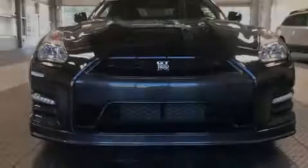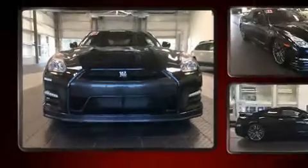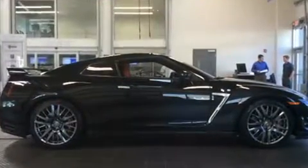Sensibility and practicality define the 2016 Nissan GT-R. With just over 15,000 miles on the odometer, this car is a truly winning combination — a quick and nimble vehicle emphasizing safety, style and fun.